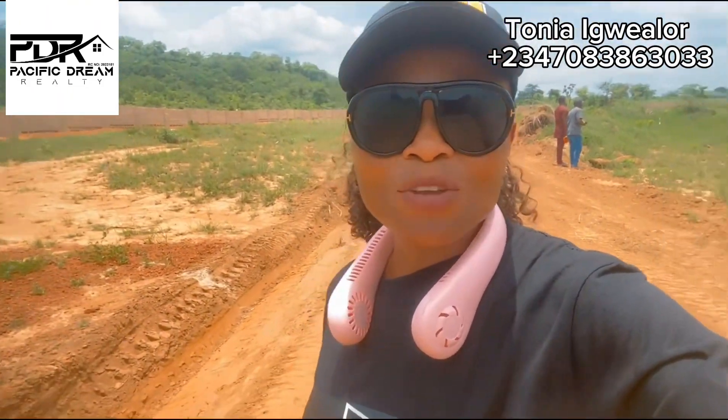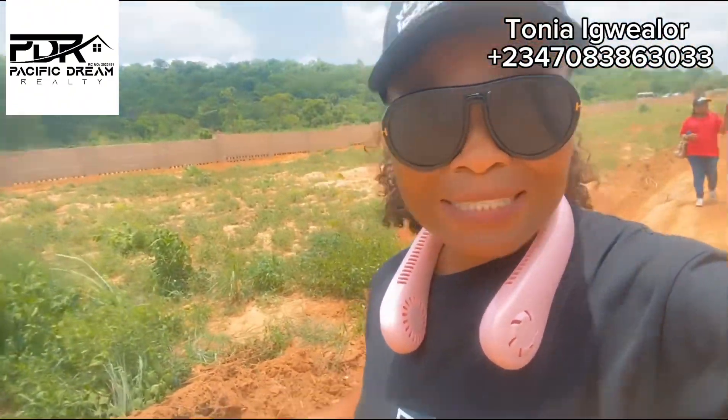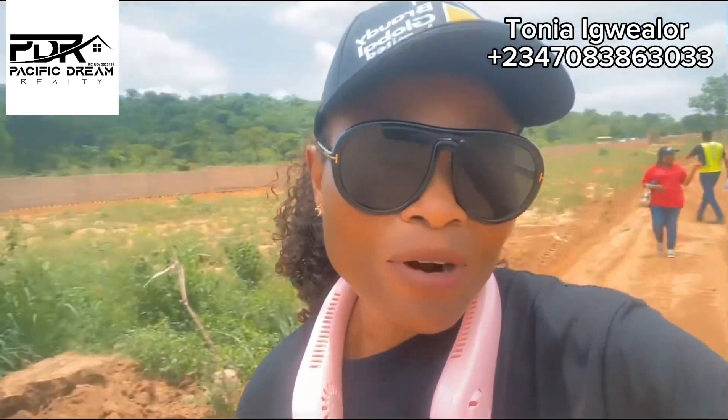And right now the connecting roads have been graded. All the beacons have been placed in position and carved. So I'm going to turn the camera around and show you general updates.